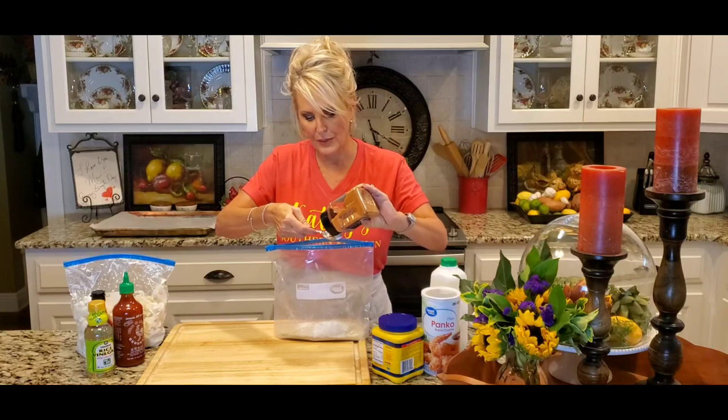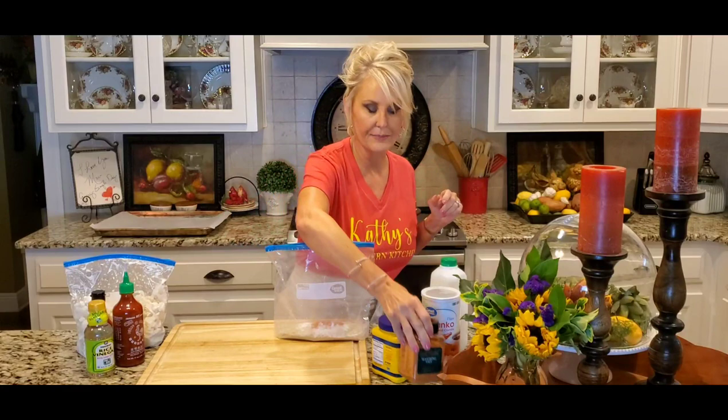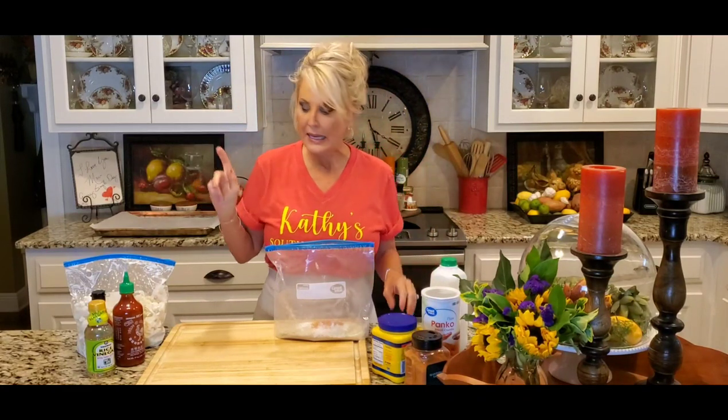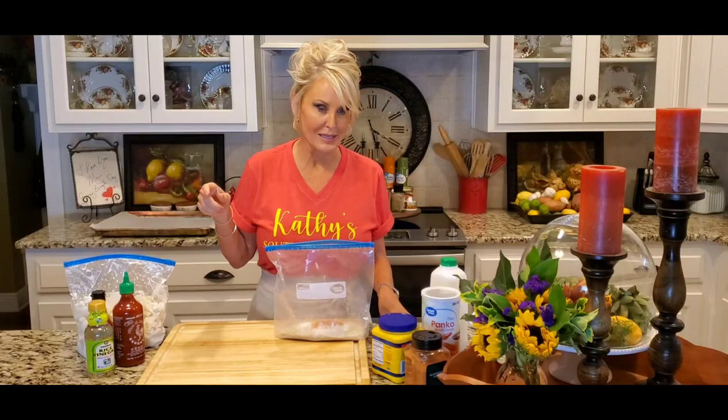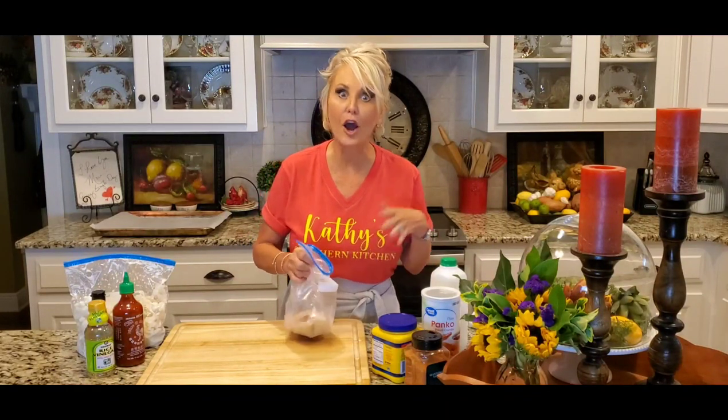Now to this I'm gonna add about a tablespoon of this seasoning — this is basically just a seasoned salt. Whatever seasoned salt you like, just use it. I will say that our sauce is going to be spicy, so I'm not adding a lot of spice to my breading so I'm not doing an overkill with all the spicy hot stuff. I'm gonna mix this together.